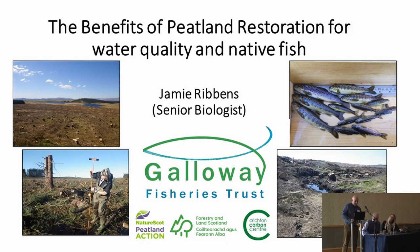Good afternoon. I'm going to talk a bit about the benefits of healthy peatlands.